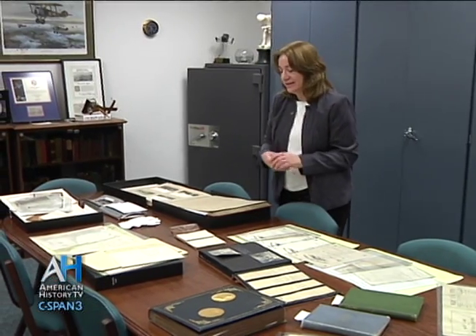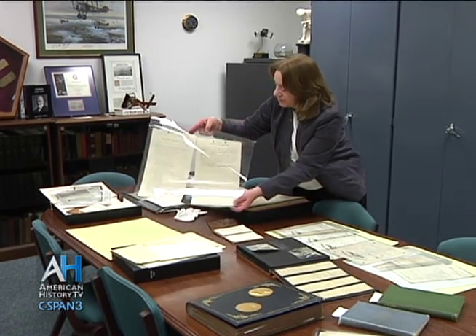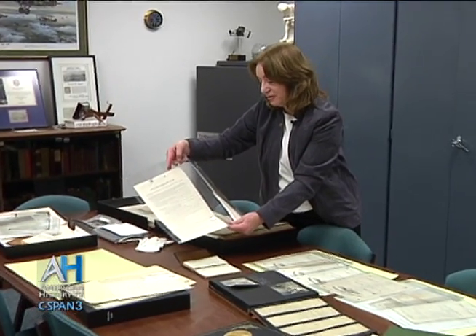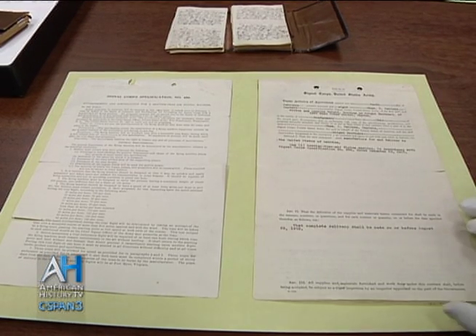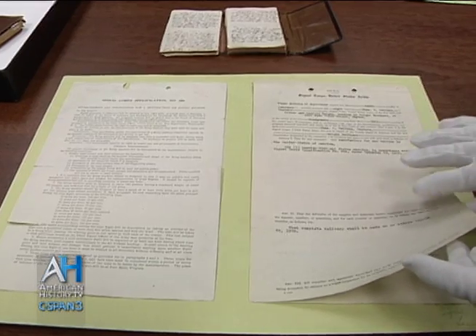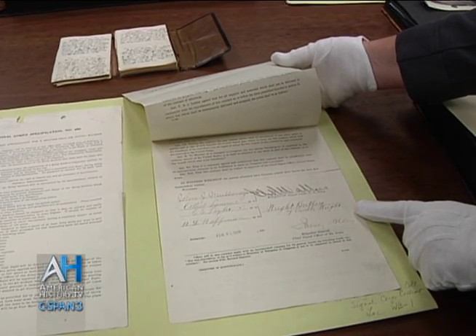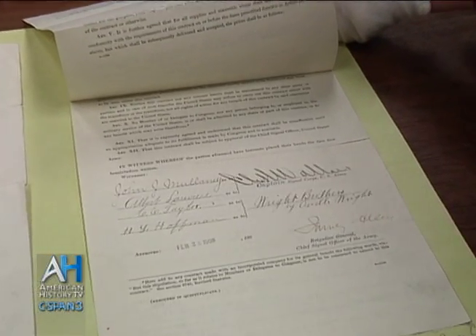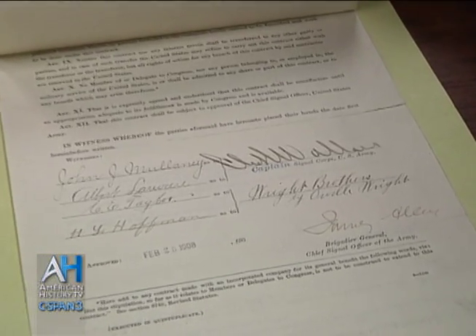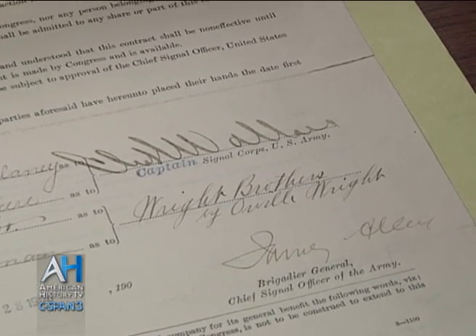Another item we have in the collection is the original contract that the Wright brothers signed with the U.S. Army Signal Corps for the sale of the first airplane. The specifications that the Signal Corps wanted are only two pages long — much shorter than a contract today. The original contract was for one heavier-than-air flying machine, and the purchase price was $25,000. The Wright brothers then received more money the faster they flew, the higher they flew, the more weight they carried. It's signed 'Wright Brothers by Orville Wright.' They shared everything — it was a joint project, a partnership.